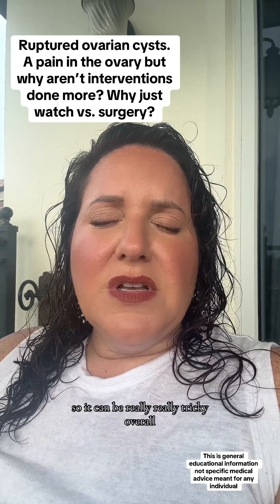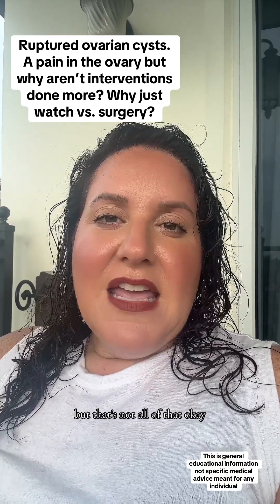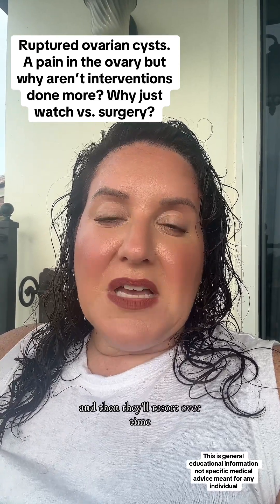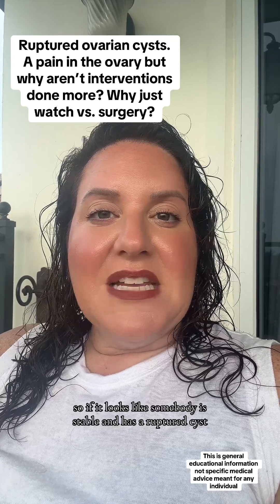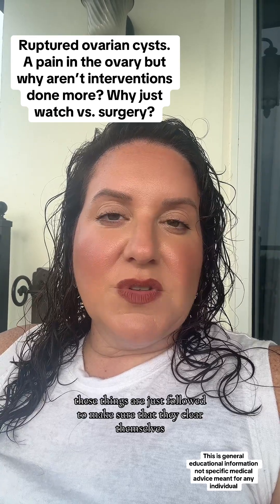So it can be really tricky overall, but that's not all of them. Some of the fluids will just be quite uncomfortable and then resorb over time, because the peritoneal lining is actually meant to reabsorb things. So if it looks like somebody is stable and has a ruptured cyst, a lot of the time these things are just followed to make sure that they clear themselves.